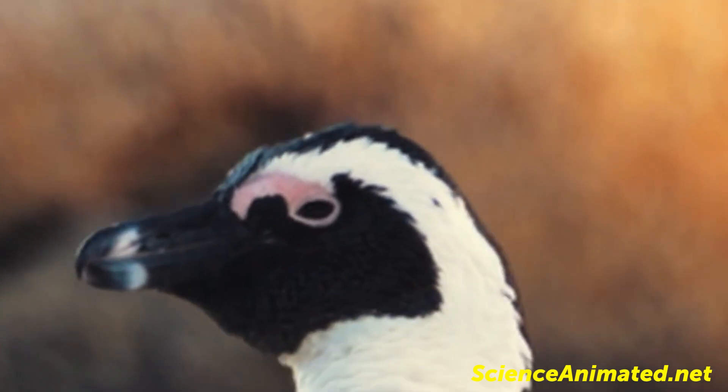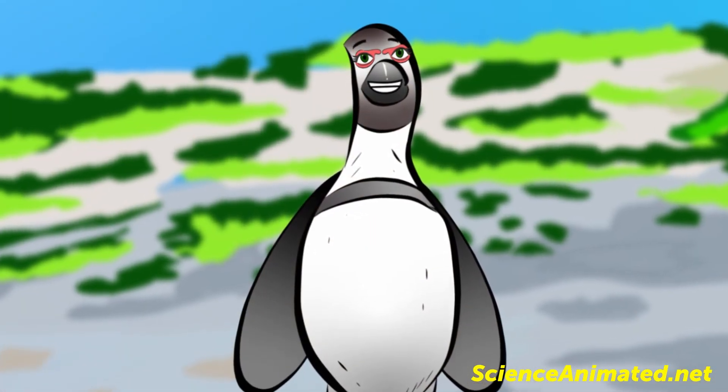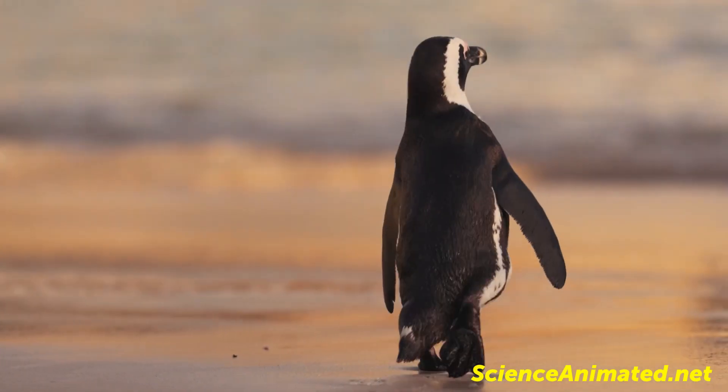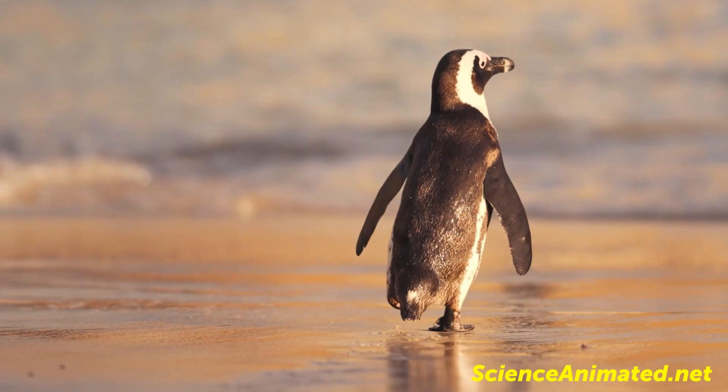The hotter the penguin gets, the more blood flows to these areas, where it is cooled by the surrounding air and keeps the bird cooler. Because of the increased blood flow, these bare patches get pinker as a penguin warms up.